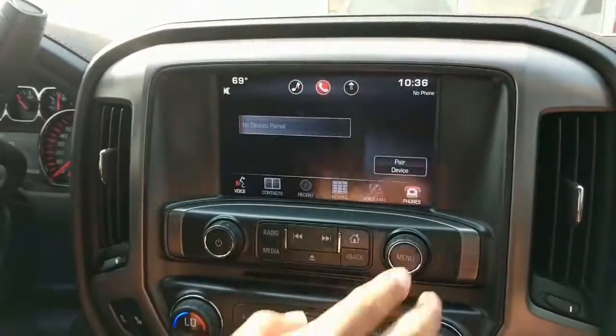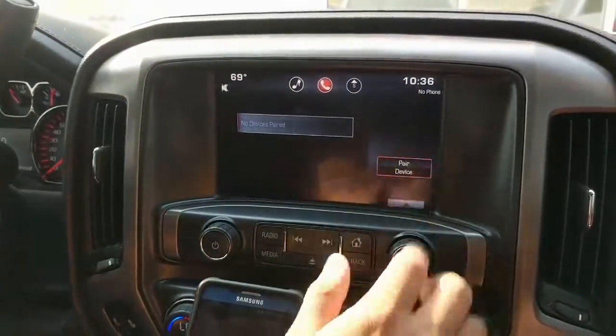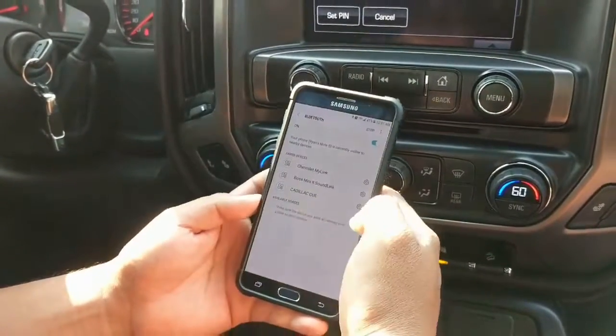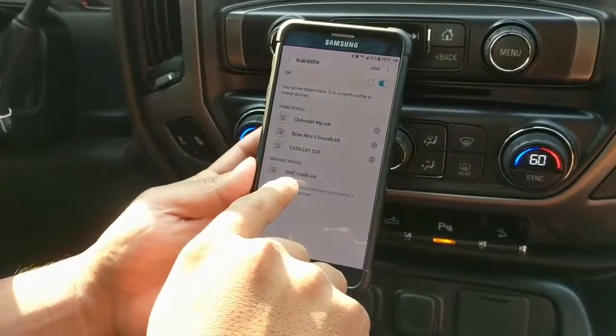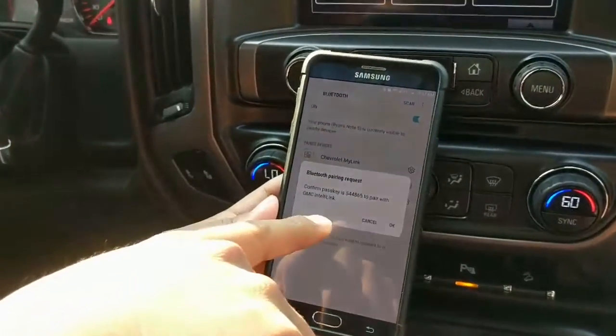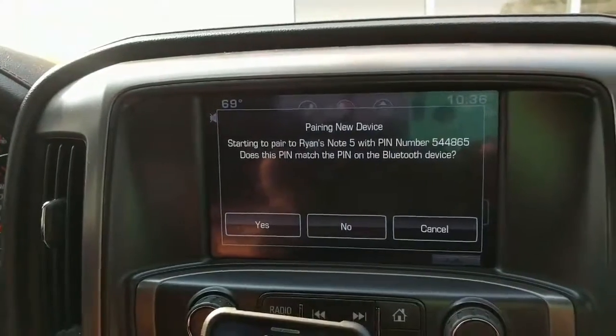You simply want to go to your phone icon. Make sure that you're in your phone icon. Notice up here it says 'no phone connected,' so let's pair a new device. Go to your phone, start the Bluetooth search on your phone. You'll notice it'll start coming in here shortly — the GMC IntelliLink. I touched that one. What it's requesting us to do is making sure that the digits match so that it's paired to the correct Bluetooth.